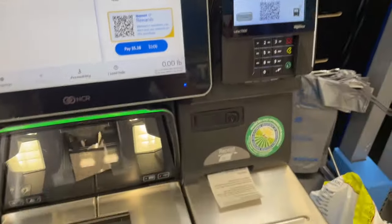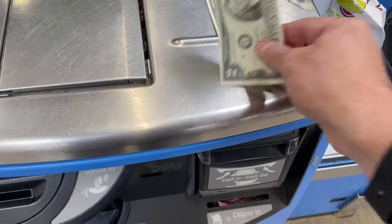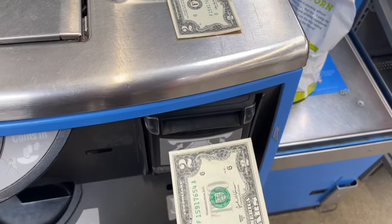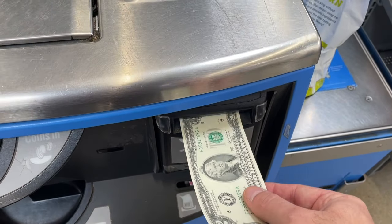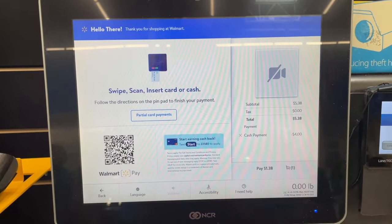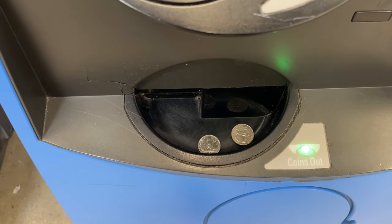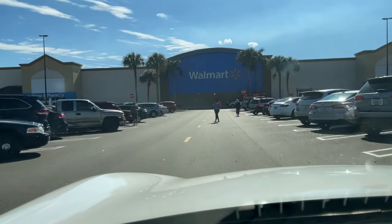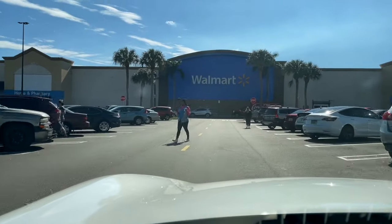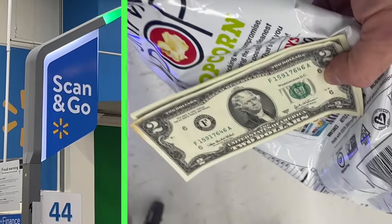The total was $5.38 — time for the moment of truth. Bingo! It worked, and 62 cents change to boot. Just to be sure it wasn't a fluke, I drove 15 miles to another Walmart. Popcorn worked the first time, so why not try my luck with some more.